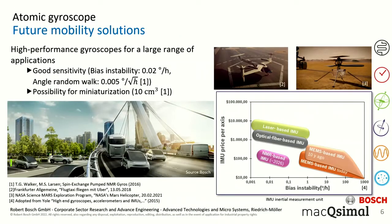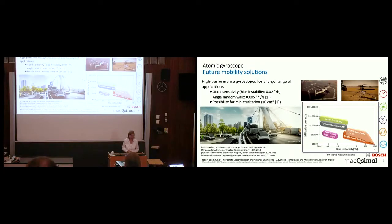Now I would like to come to our quantum sensor that we are looking into — it is the atomic gyroscope. For future mobility solutions, high performance inertial sensors such as accelerometers or gyroscopes are really important. They have a large range of applications ranging from automotive industry technology to avionics, like airplanes, flight taxis, drones, or even robots on a space mission. They all require precise positioning and the performance of a gyroscope to measure the rotation rate.